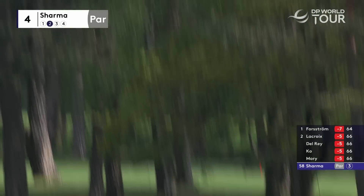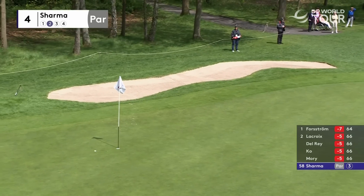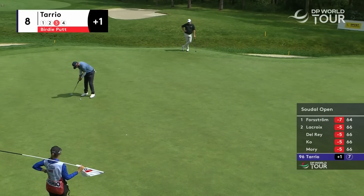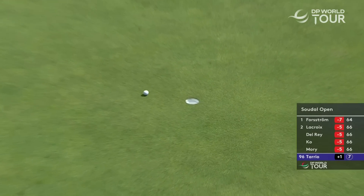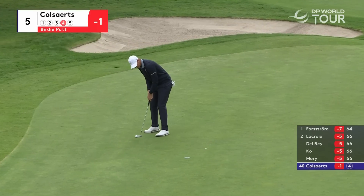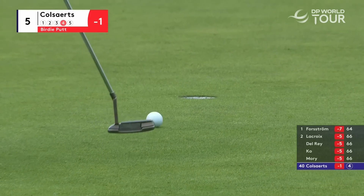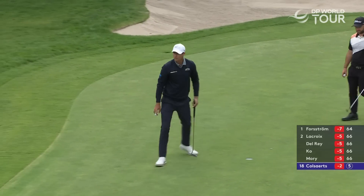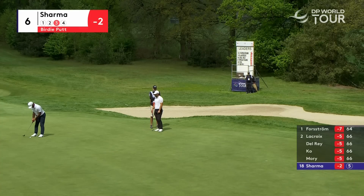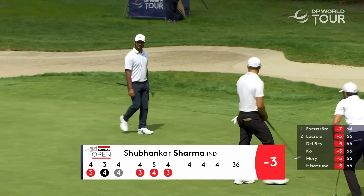We've got Shubanka Sharma at the fourth hole, level par so far today. That's a good effort — very nearly an eagle too. Niko Colsaerts to get it to two under par, this is a birdie putt at number five. Virtually no break at all in that. This man can putt as well — Shubanka Sharma thinks well, giving that a wrap. Get in there! Shubanka Sharma — three in a row.